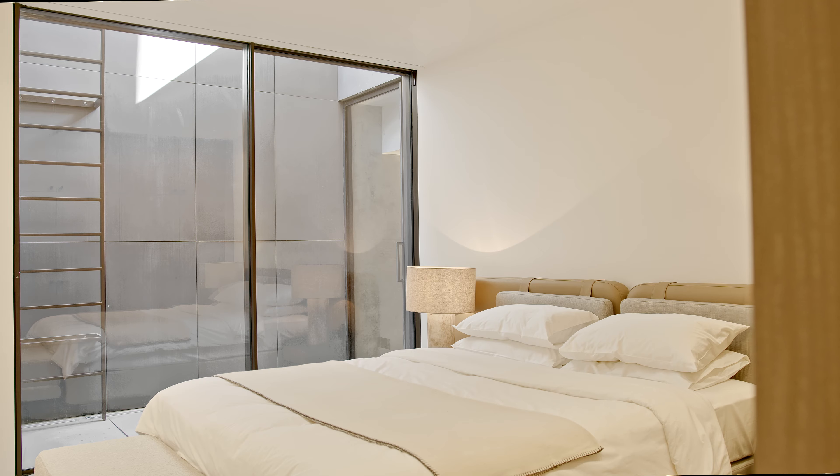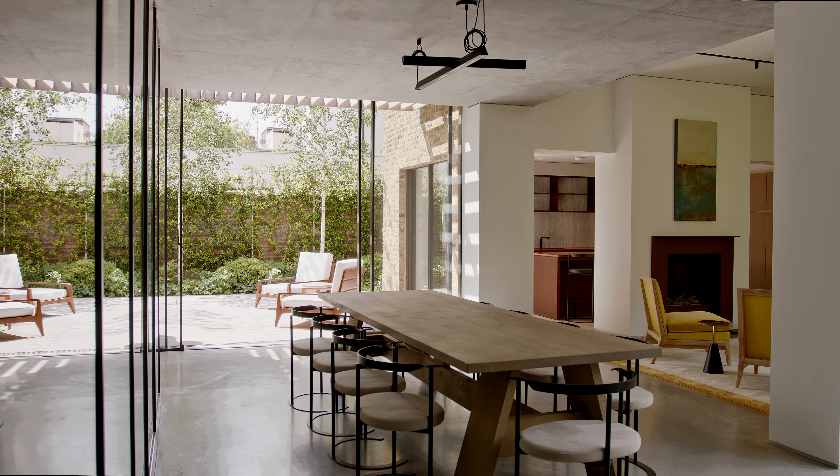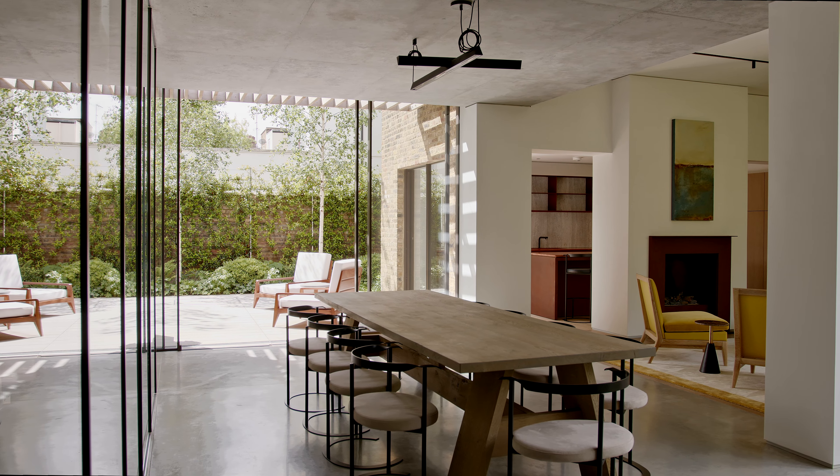It's very important when you enter a house to have what we like to think of as a destination view. If it stops abruptly when you enter, that changes the whole psychology of the house. It means the house breathes and it connects with the outside.